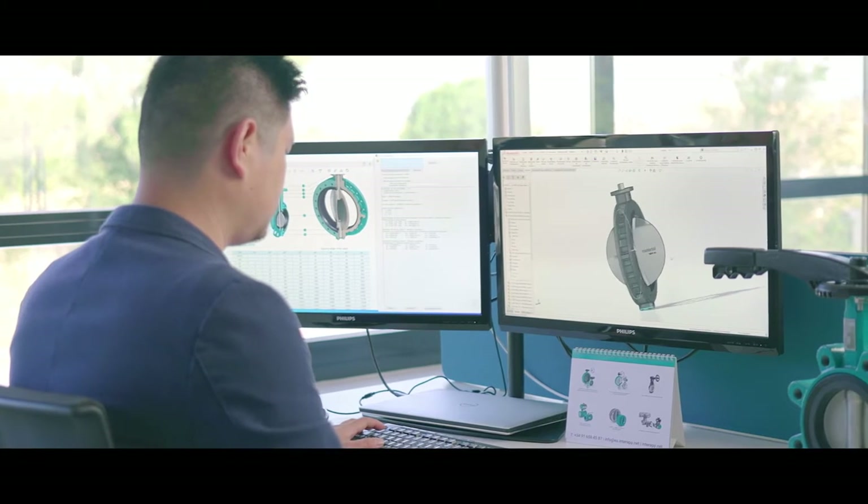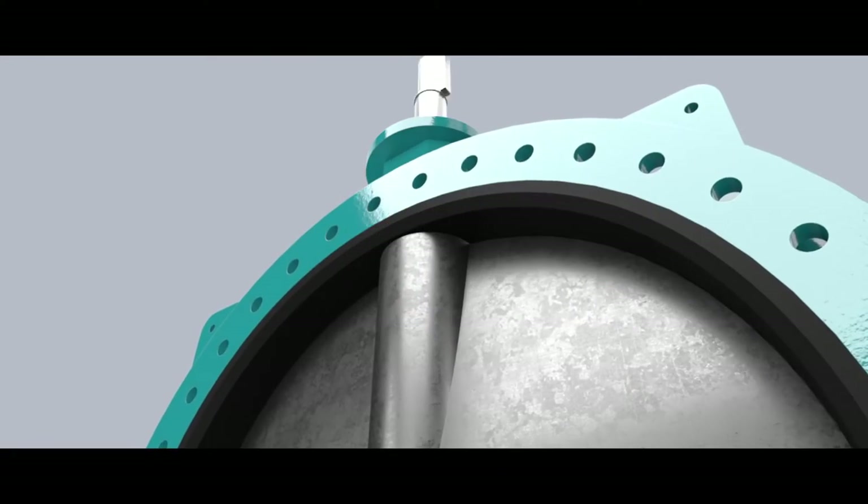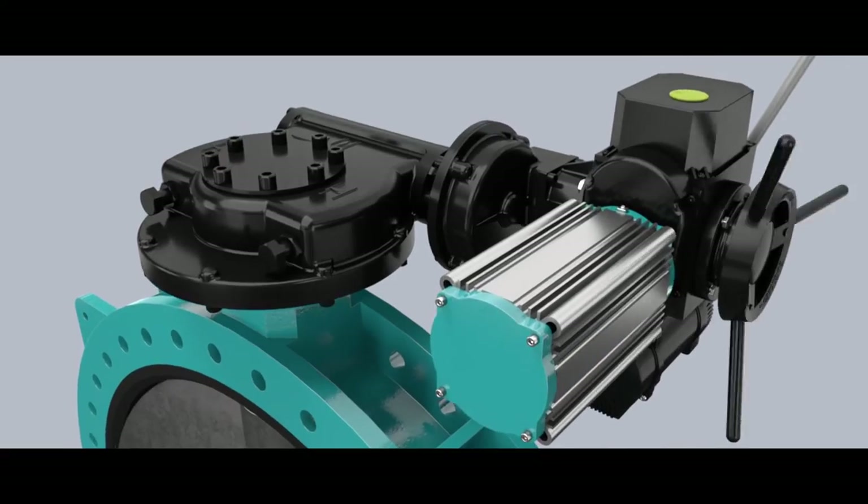At our R&D centre, we set standards and create highly customer-specific solutions. By following the strictest product development and qualification processes, and by using 3D design and simulation tools, we always ensure that the highest product requirements are met.